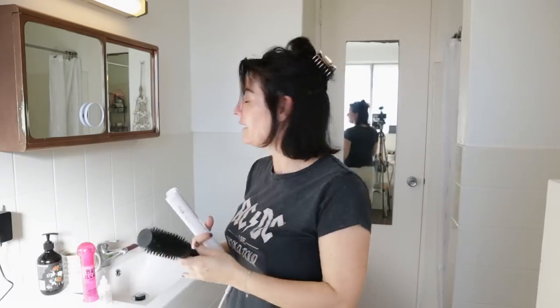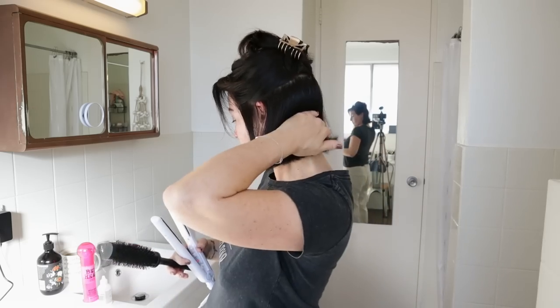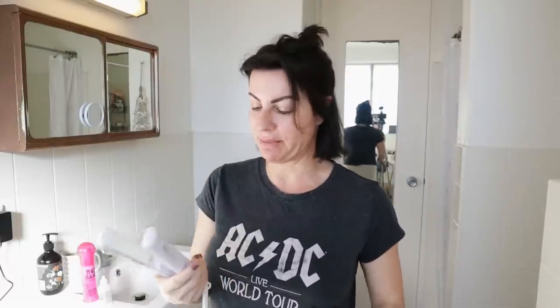Now I'm straightening my hair. I usually do three parts: one at the back, a second, and then the top. I've tried a lot of straighteners — I think this one is the best. I found that when I take my time and work section by section, I do a much better job.